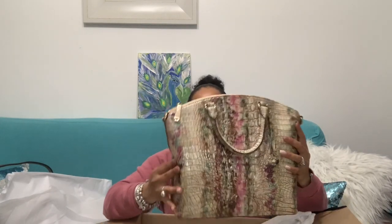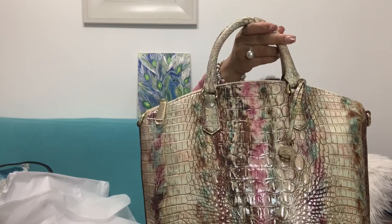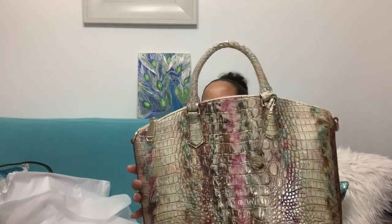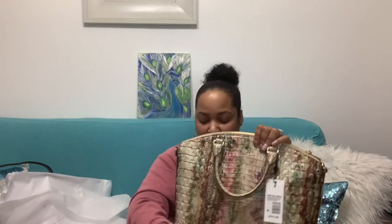Oh my god, look how beautiful this bag is! I'm seeing it for the first time — I don't have any dealers nearby. It is beautiful; I just love the color combination. It has browns, greens, purple, pinkish beige — it's just a lovely, lovely color.